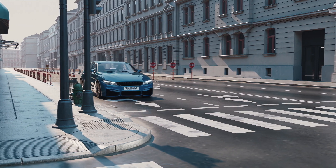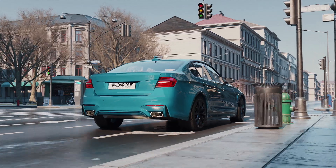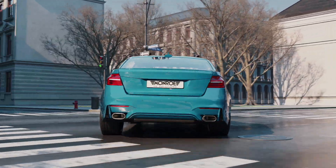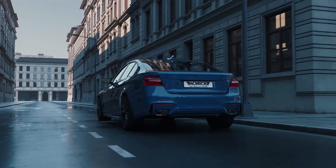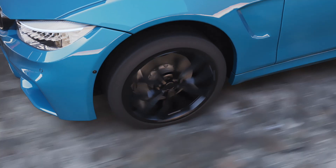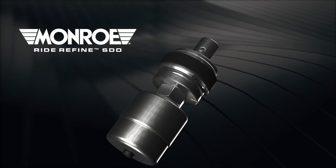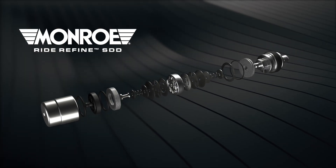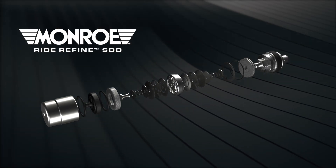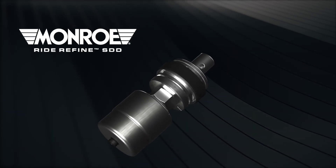Monroe OE Solutions introduces an innovative original equipment add-on valve technology designed for passive dampers, delivering best-in-class refined comfort performance in a full range of driving environments. The new OE add-on valve, named RideRefine SDD by Monroe, enhances the capabilities of Monroe's industry-leading main valve technologies through the introduction of stroke-dependent damping.